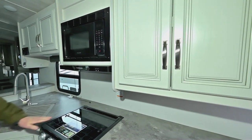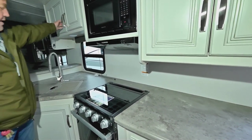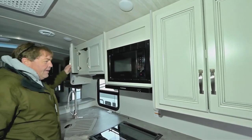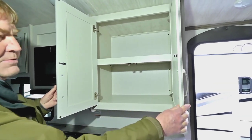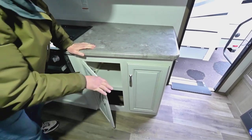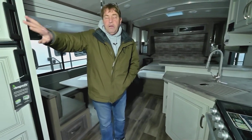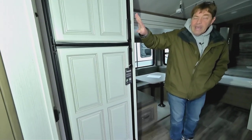For a little 22-foot trailer, you have a ton of counter space. There's a three-burner cooktop, oven, and a microwave. Lots of storage above the sink, and by the microwave you've got a nice pantry. More storage underneath, and then you've got your eight-cubic-foot refrigerator — gas/electric.